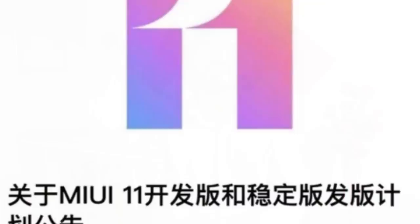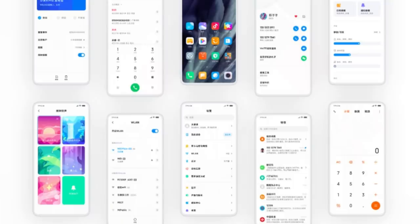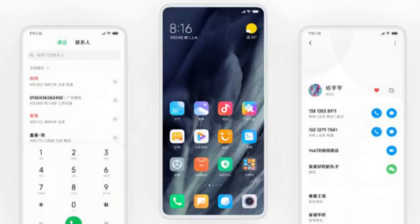In this video, we will show you the features of MIUI 11. We will show you the Redmi Note 7S and Note 7 Pro, the K20 and K20 Pro, and the MIUI 11 OS update. The update process is slow on older processors.